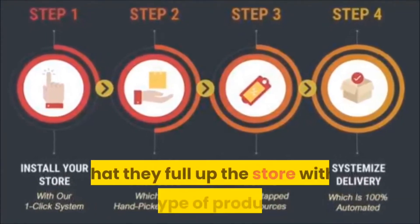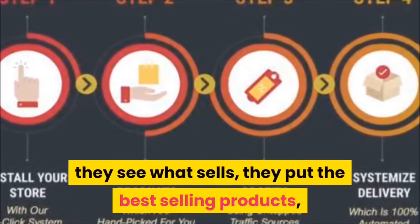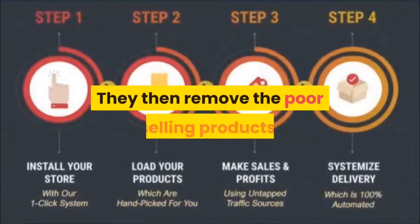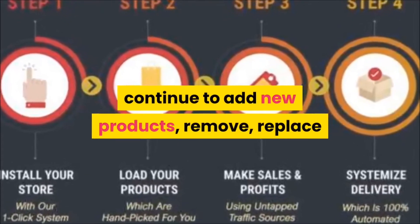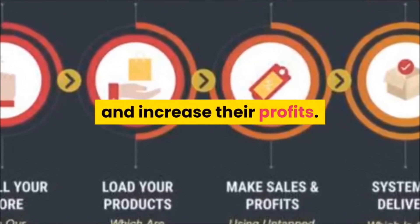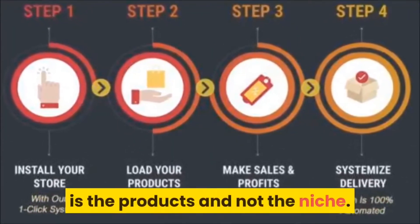How this model works is that they fill up the store with all types of products, they see what sells, they put the best-selling products at the most visible part of the store, they then remove the poor-selling products, and continue to add new products, remove, replace, and optimize others in order to maximize their conversions and increase their profits.